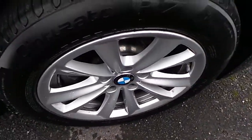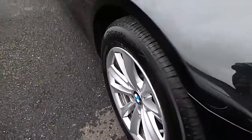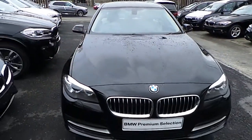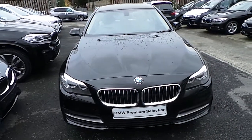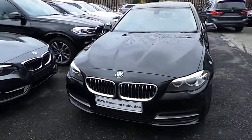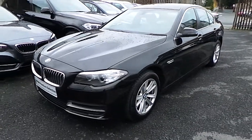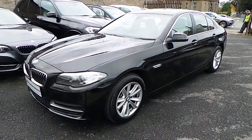I'd like to thank you for taking the time to watch this video. If you'd like any more information on this or any other BMW in our stock, please call us on 01-215-3300 or log on to the website at www.murphygunbmw.ie.